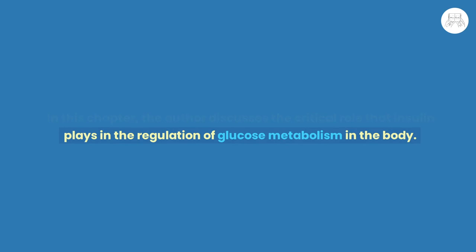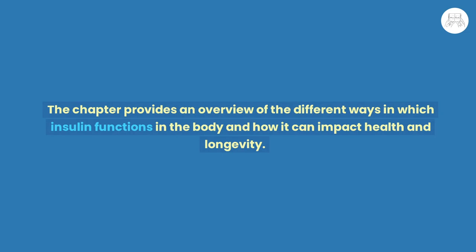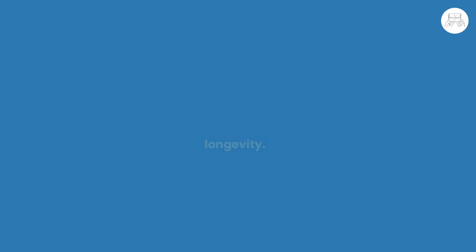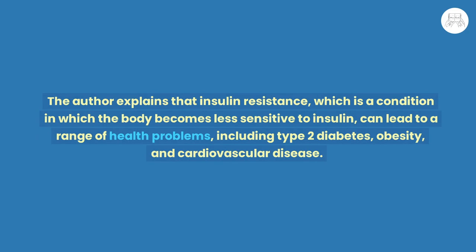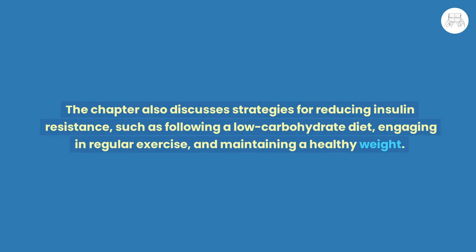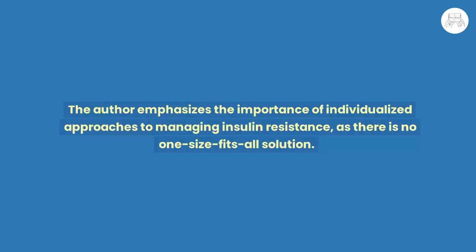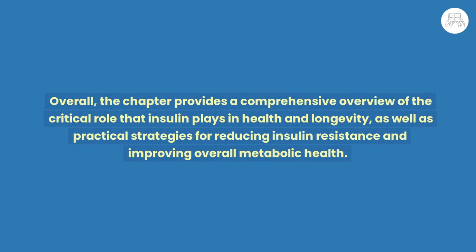Chapter 5: The Role of Insulin. The author discusses the critical role that insulin plays in the regulation of glucose metabolism. Insulin is a hormone produced by the pancreas that helps regulate blood glucose levels. The chapter explains that insulin resistance — a condition in which the body becomes less sensitive to insulin — can lead to type 2 diabetes, obesity, and cardiovascular disease. Strategies for reducing insulin resistance include a low-carbohydrate diet, regular exercise, and maintaining a healthy weight. The author emphasizes individualized approaches, noting there is no one-size-fits-all solution.